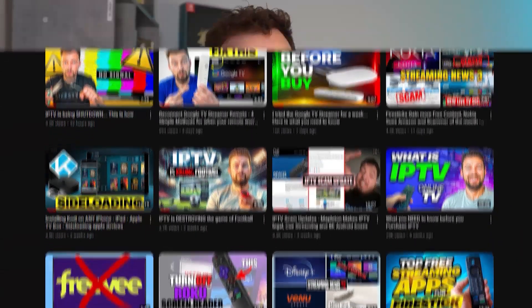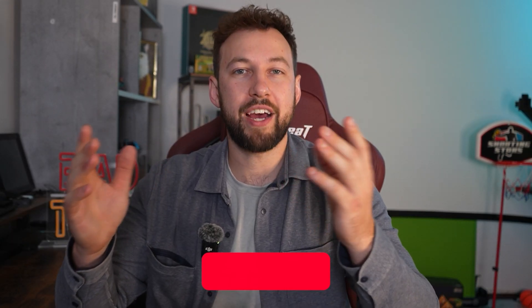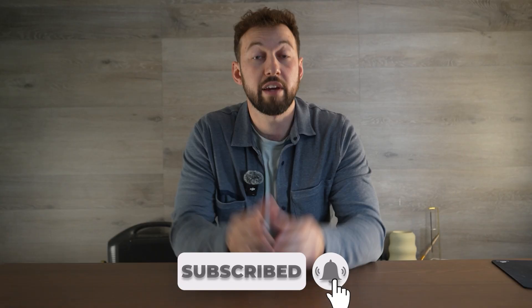I make weekly videos helping people like you save money on streaming services and learn how to optimize their device. If you want to support the channel, the best way to do it is by hitting that subscribe button right down below.